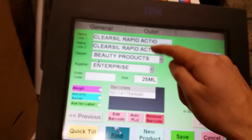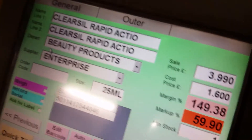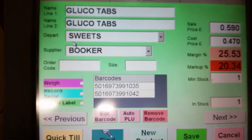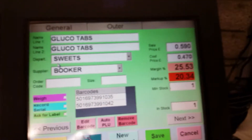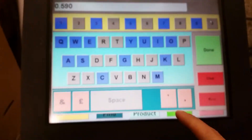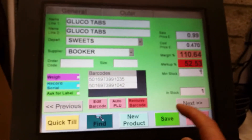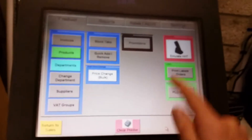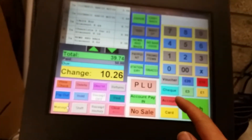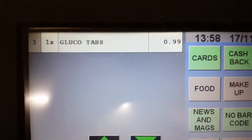A good thing about this software: if you have the same product with multiple barcodes, you can add in different barcodes. For example, glucose tablets have two barcodes for two flavours but we list them under one, sold at 59p. You can change the price — let's put them to 99p, save that, go back into sales, scan the glucose tablets, and as it's local it's an instant price change — now showing 99p.